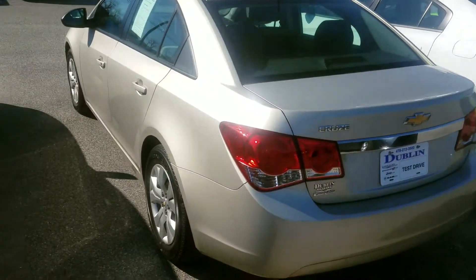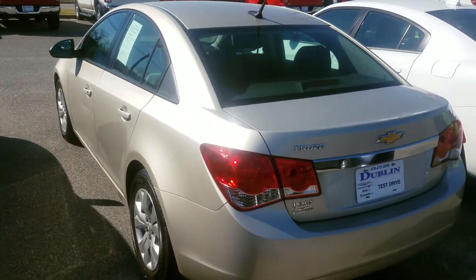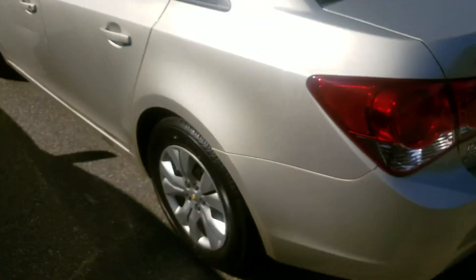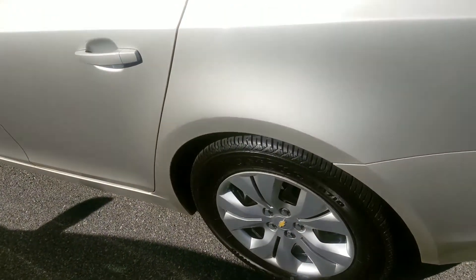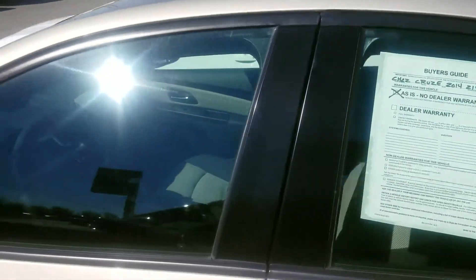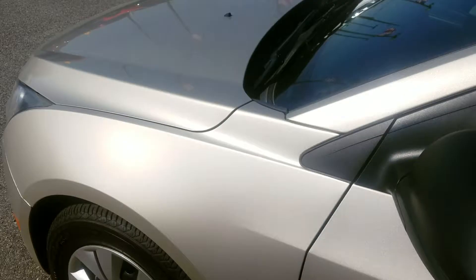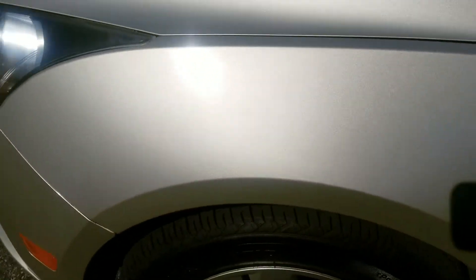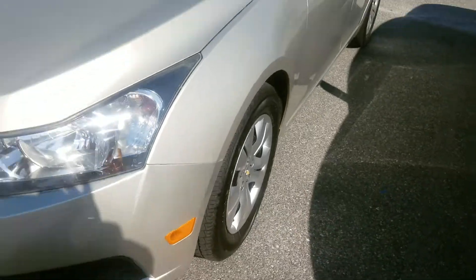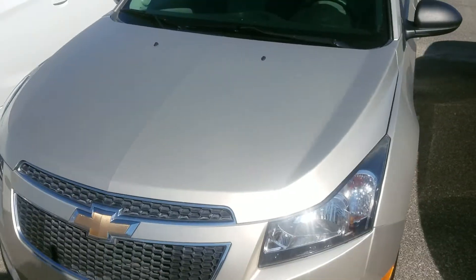Kenny here with the 2014 Chevy Cruze. Just took a walk around this — it's tan in color, steel wheels with wheel covers on them, tinted windows. Practically brand-new tires on it, there's a lot of life left on the tires. Really good-looking unit.